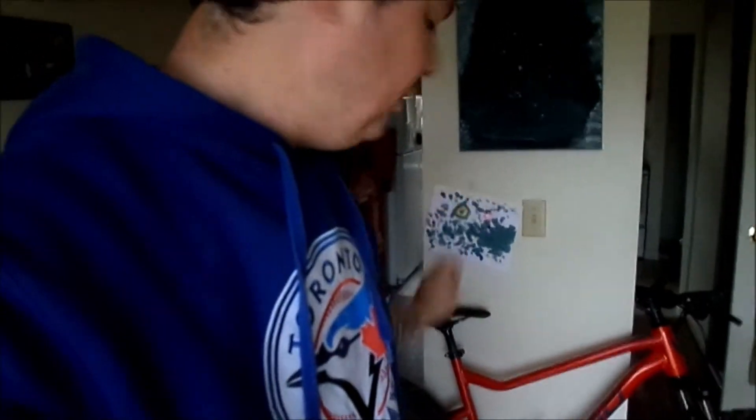Hello good people. I am Andrew the Epi Mountain Biker. I have with me down here my 2021 DaVinci Riff Altus. I've had it two weeks now. Let's go on with the review, shall we?